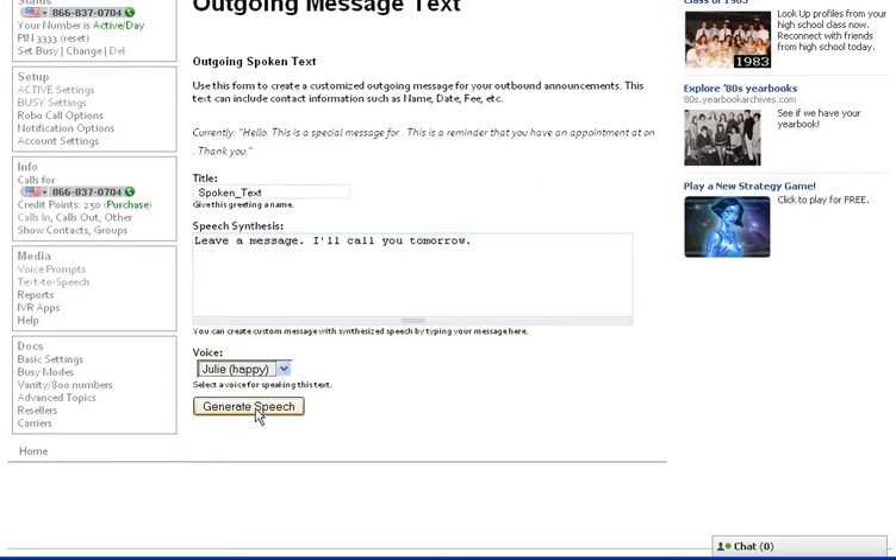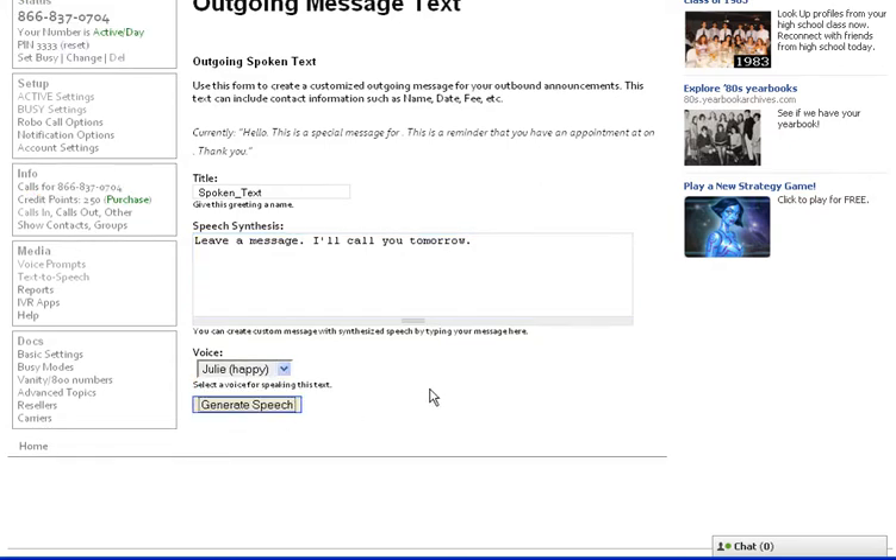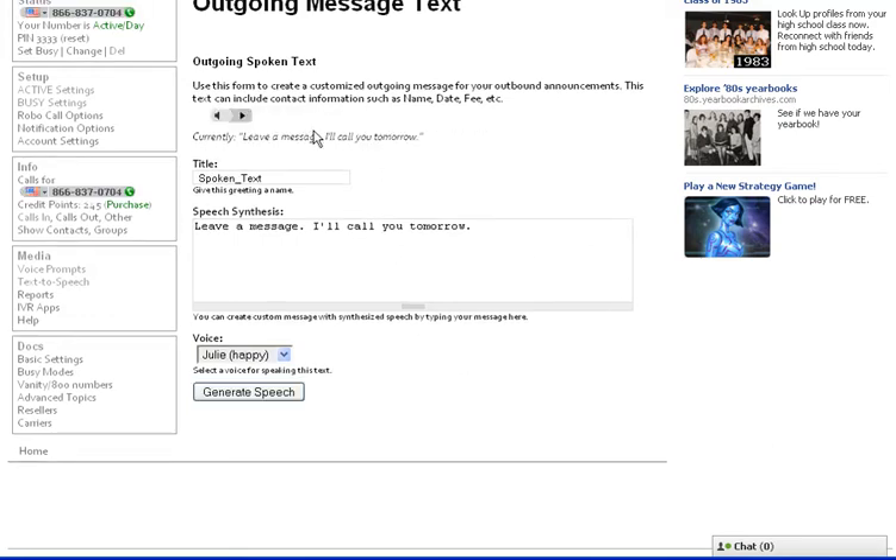This actually sounds really good. You could pick from some voices here — it sounds just like a person. You can't hear it because of the way I'm recording the screen, but listen to it, it sounds amazing.